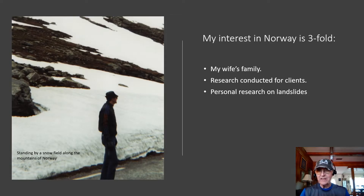My interest in Norway is threefold. First of all, my wife's family — my father-in-law was a native from Norway, and all of his family is from that beautiful country. Also, my research that I conducted for several clients over many years, and my personal interest and research on the topic of landslides.